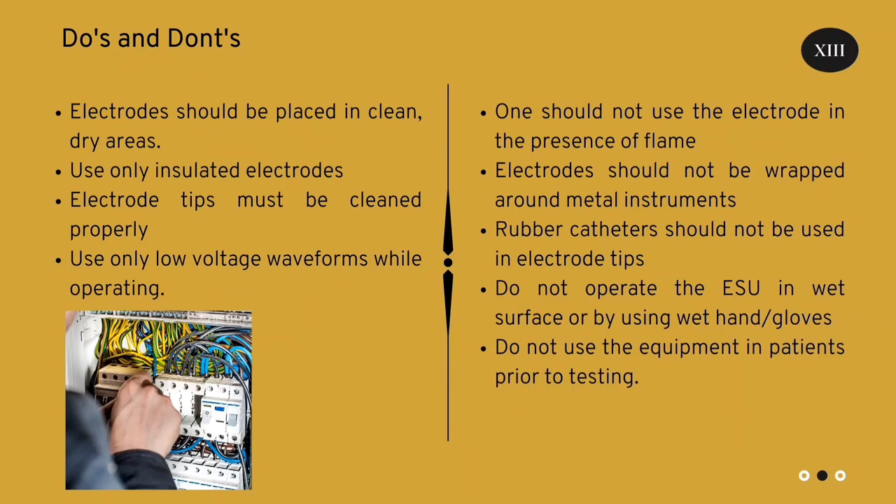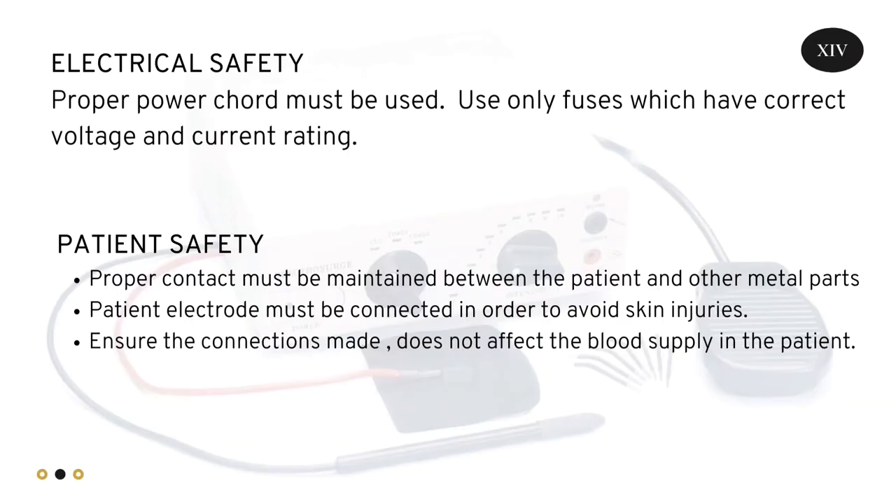Don'ts: One should not use the electrode in the presence of flame. Electrodes should not be wrapped around metal instruments. Rubber catheters should not be used on electrode tips. Do not operate the ESU by using bare hands or gloves. Do not use the equipment on patients prior to testing.